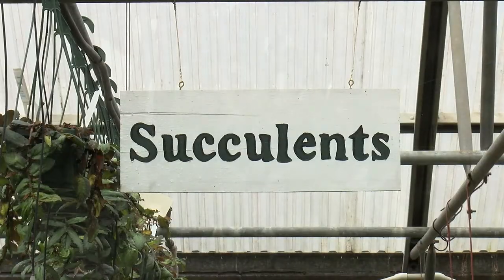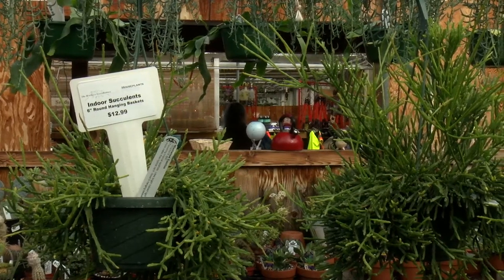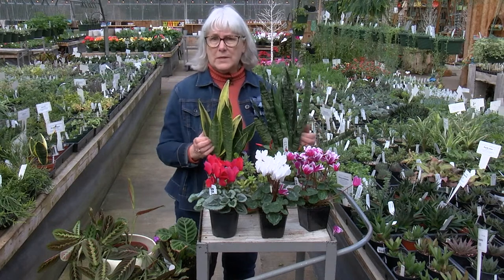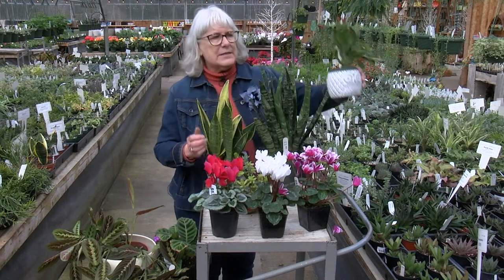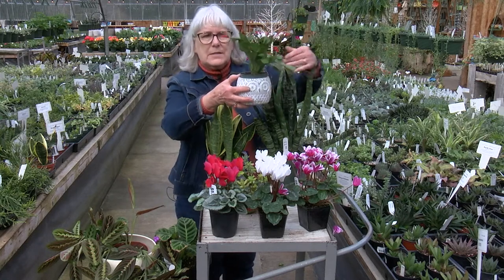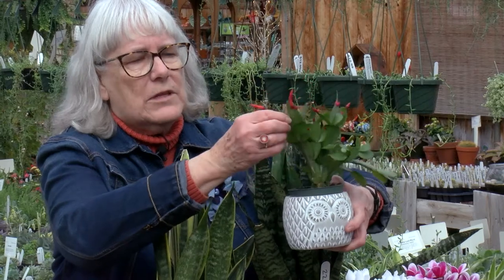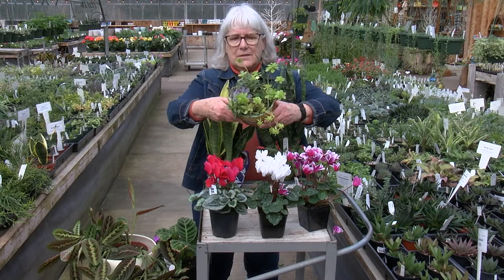Succulents have thick leaves to help the plant survive in low-watering conditions — they don't need to be watered very often, maybe only once a week. However, the plants called holiday cactus are treated more like an African violet, but their leaves are fleshy also. Here's another example of succulents.